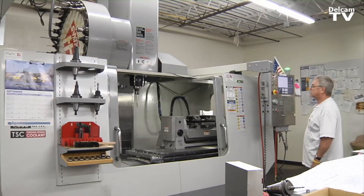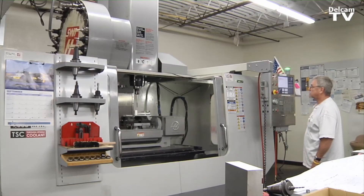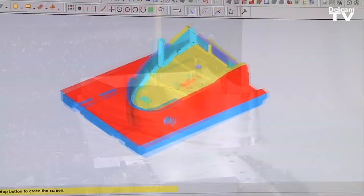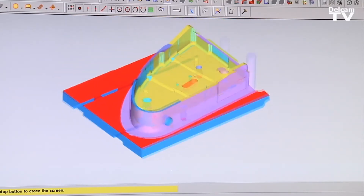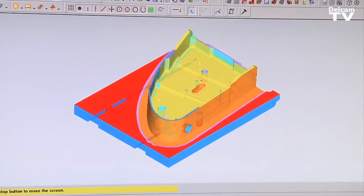The complexity of the parts that we're building today at one time was being machined on five to seven different types of machines in order to complete one project, whereas utilizing Delcam software in a five-axis application on a trunnion, you're able to complete almost a complete project in one setup.